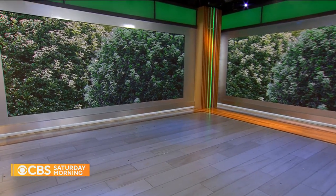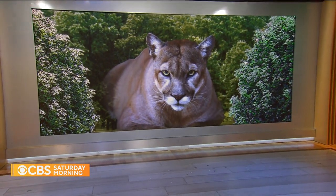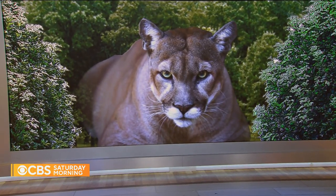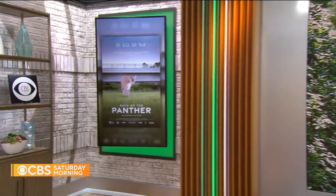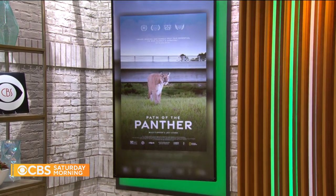A wildlife success story continues to unfold in Florida. Once on the very brink of extinction, the Florida panther is slowly making a comeback. The progress has been captured in a newly released National Geographic documentary. Manuel Bojorquez met the filmmaker along the path of the panther.